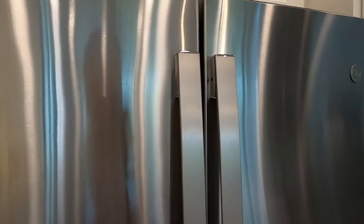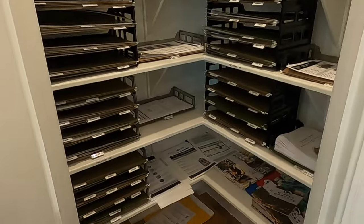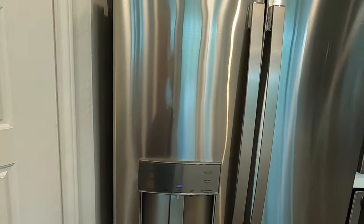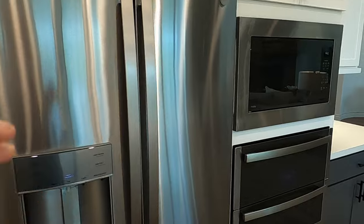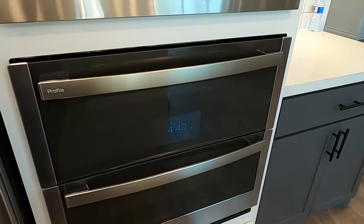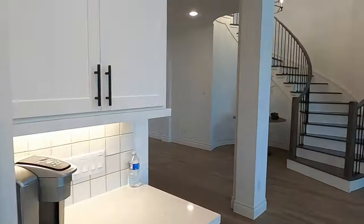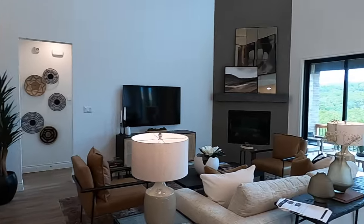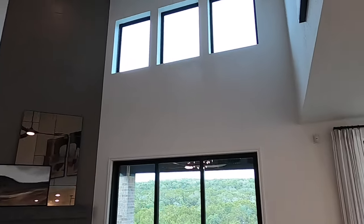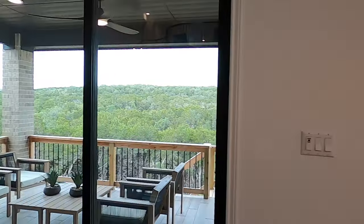I'm not going to forget the pantry this time. They have all their plans listed — remember, this is a model. Nice size pantry. In this tier of Perry homes, they do put the upgraded appliances in it because they normally go with just the standard GE appliances. These are the GE Profile, so that's really nice. They also took the fireplace all the way up to the top. Lots of light in this house. Perry also builds a very energy efficient house.